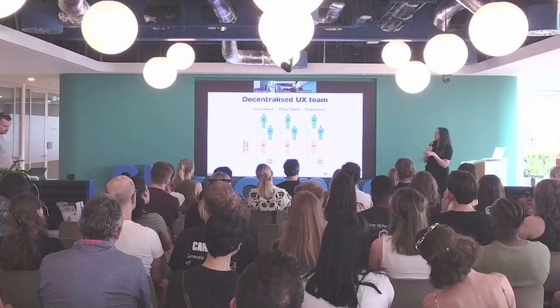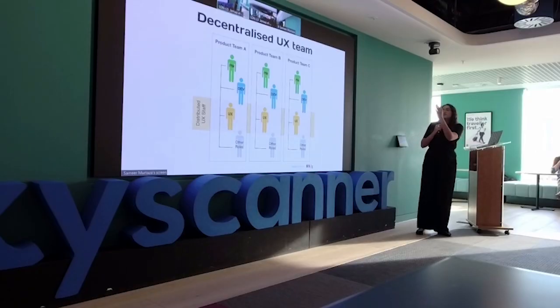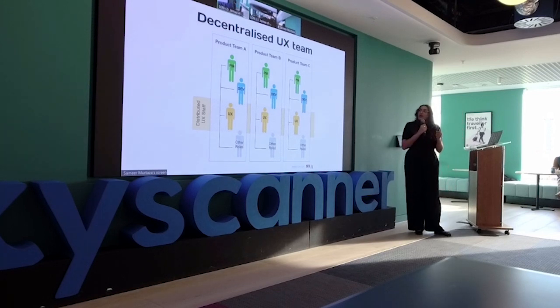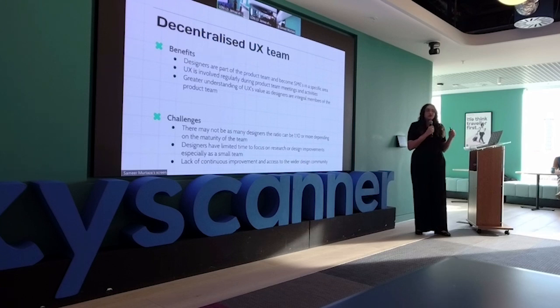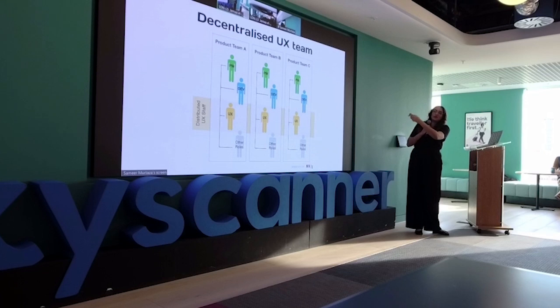Decentralized is typically found in tech or product companies. You have verticals with dedicated product teams that have their own UX, product management, and everything. Designers are part of the product team and become SMEs in a specific area, more regularly involved and understood as part of the team. Challenges include being one designer to ten developers, leaving no time to improve on research and design, and teams working in their own silos without collaborating with each other.